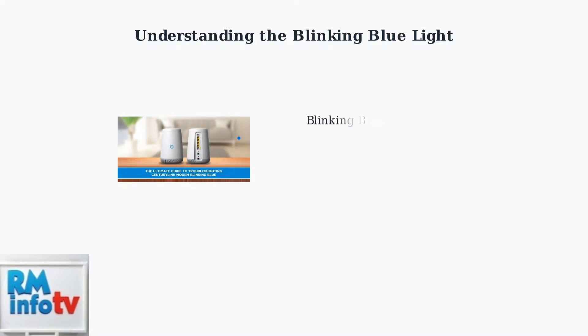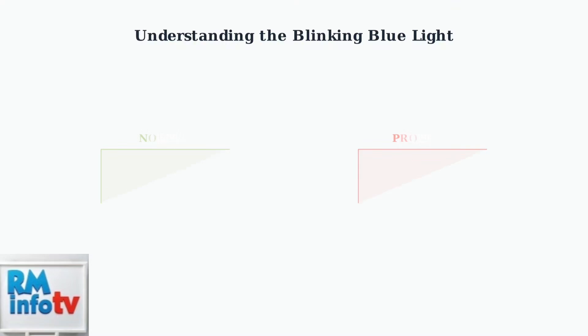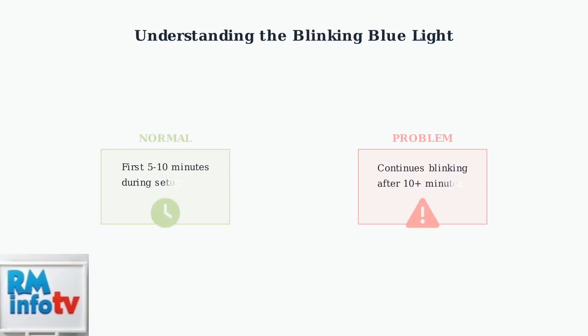When you see a blinking blue light on your CenturyLink modem, it's important to understand what this means and when it becomes a problem. A blinking blue light on your CenturyLink modem indicates that the device is attempting to establish a connection to the CenturyLink network. This blinking is completely normal when you first set up your modem or during the initial startup process.